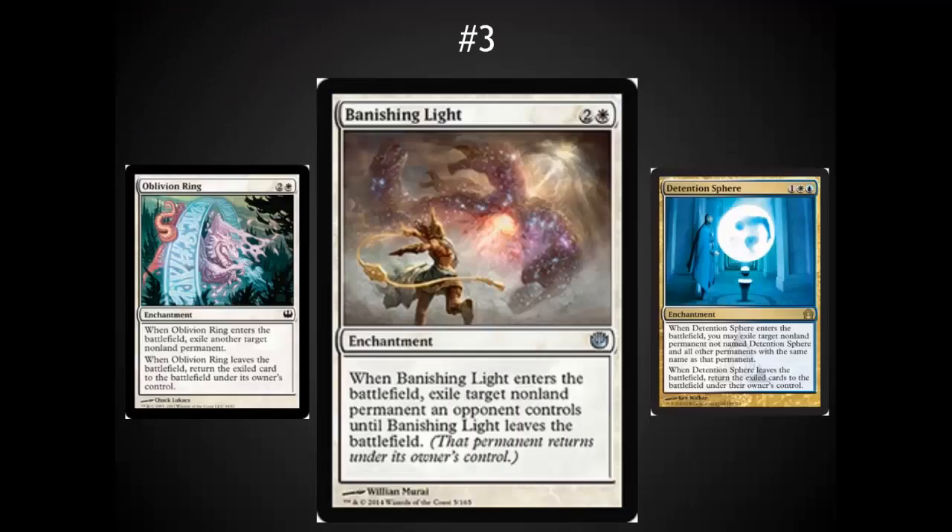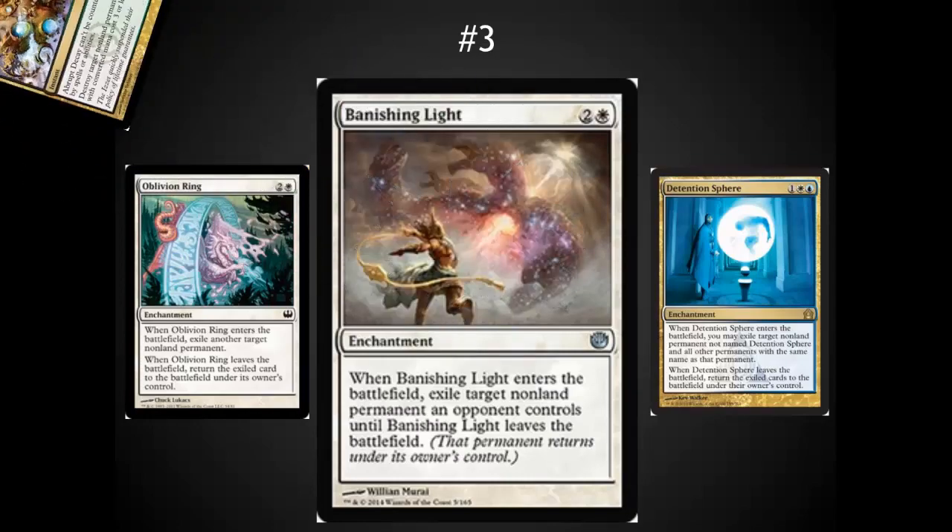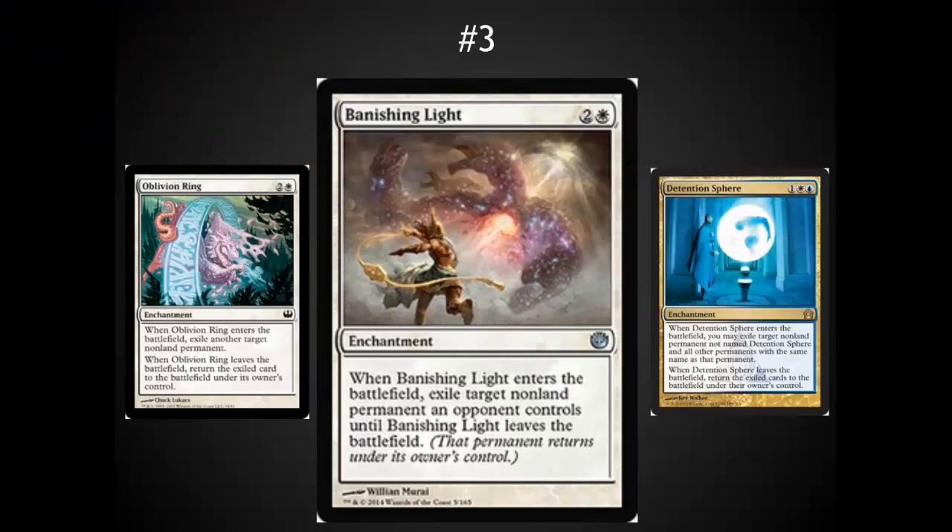Number 3 spot: I've got Banishing Light — it's really the new Oblivion Ring. This card is powerful. It has the new wording template, so it gets rid of some of the problems of blinking or removing an Oblivion Ring while the trigger is on the stack. It allows the blue-white control decks to play 8 of these Detention Sphere / Oblivion Ring type effects in Standard, and it allows the mono-white decks to have extremely good removal in their main deck. It is going to be impactful in Standard and a solid card in Modern.